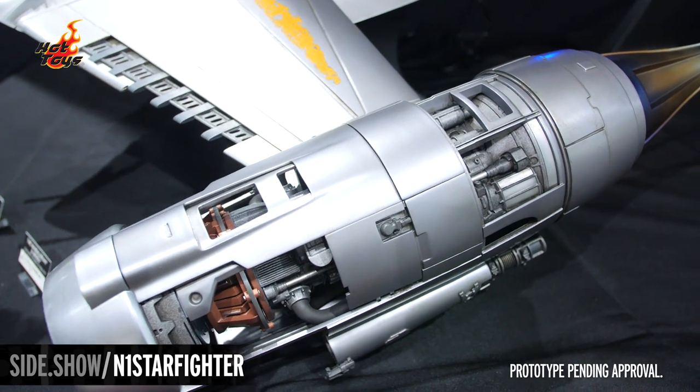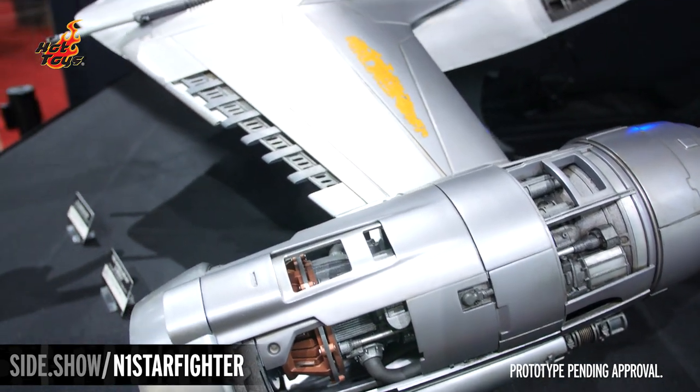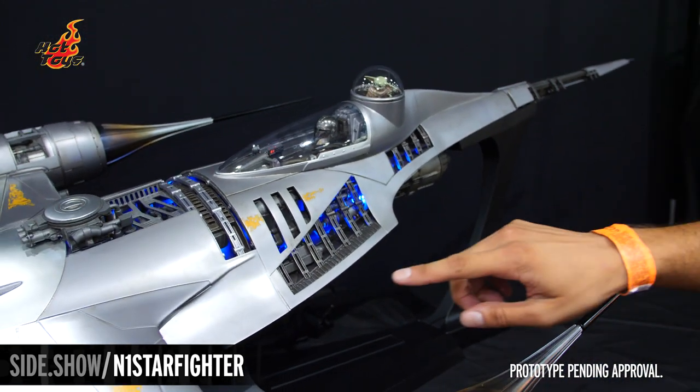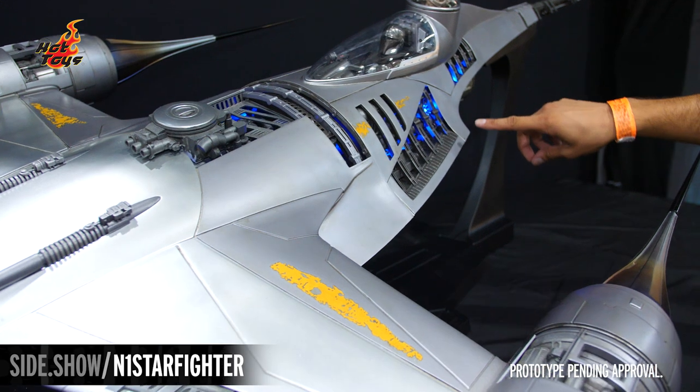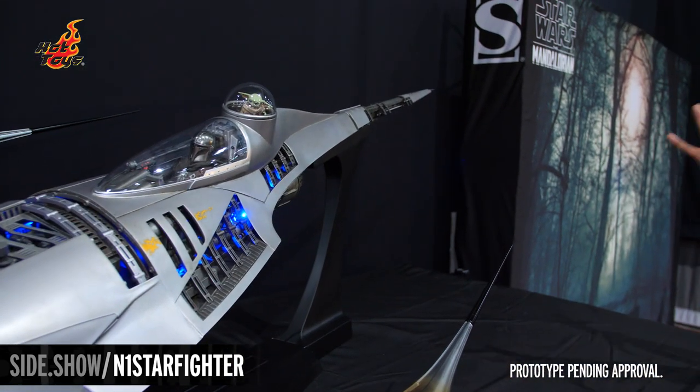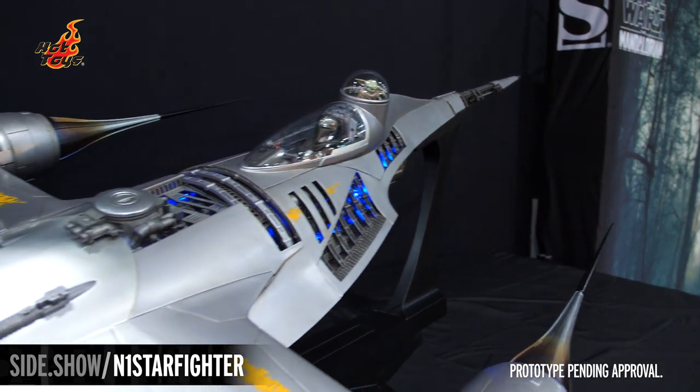While they are matching turbines, they do have their individual charm and a bit of weathering as well as battle damage on them. Moving a little more to the center of the N1 Starfighter, you can see the dual turrets in the middle that Hot Toys has expertly recreated from the Book of Boba Fett.